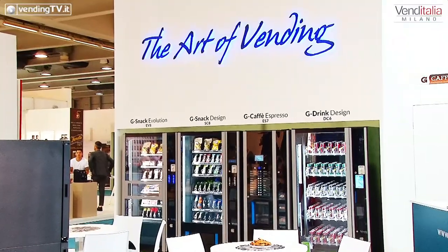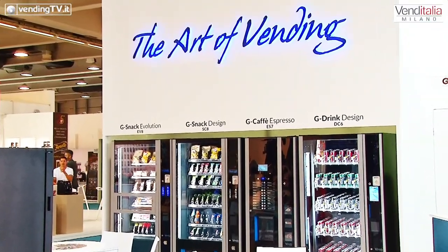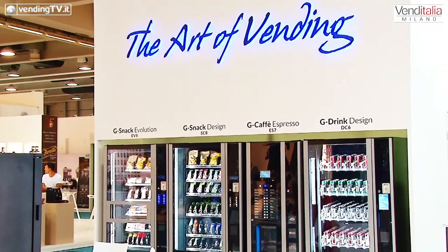Ti chiedo, prima ancora di andar via, qual è l'indirizzo di posta elettronica per raggiungervi, nel caso in cui chi è dall'altra parte volesse maggiori informazioni sui prodotti, su Vendo Italy, su come funziona la nuova macchina da caffè. Contattateci alla nostra posta elettronica: commerciale@sandenvendo.it — cercheremo di darvi tutte le risposte in modo rapido, veloce e più completo possibile.